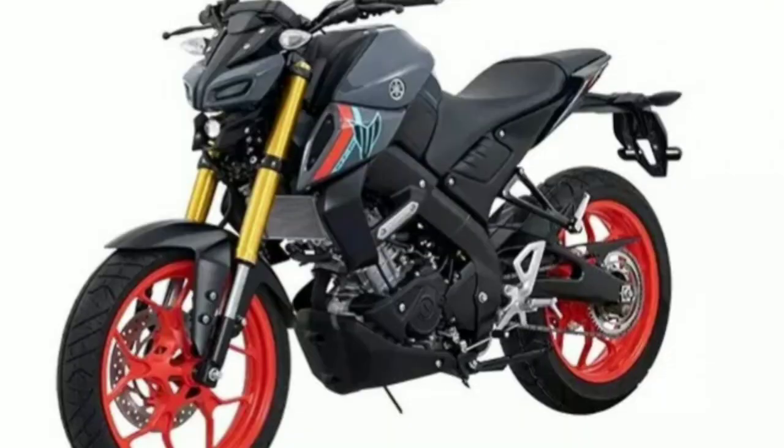We will see the MT Version 2 2022 model. If you look at the front tire, it uses the same 100-section tire. It is 17-inch. We will see the same colors. The front disc is 282mm.